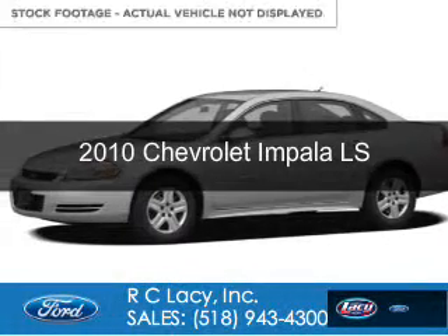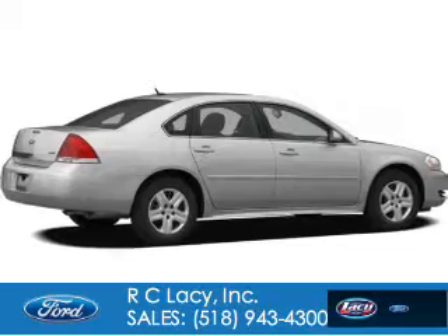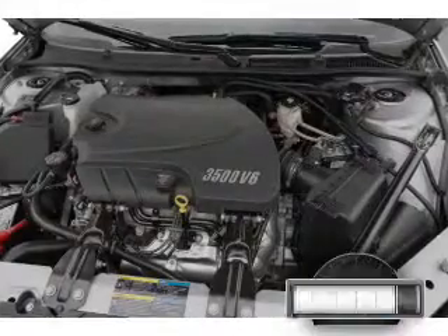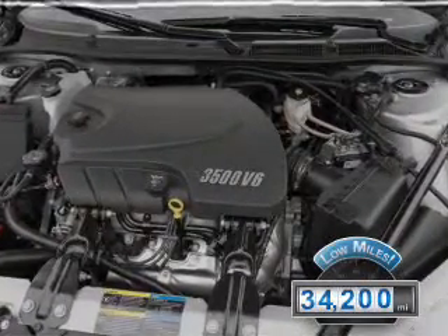This is a used 2010 Chevrolet Impala, powered by front-wheel drive, a 3.5-liter 6-cylinder engine, and a 4-speed automatic transmission. With fewer than 35,000 miles, this vehicle has a long road ahead.